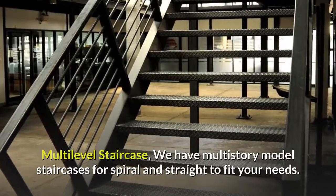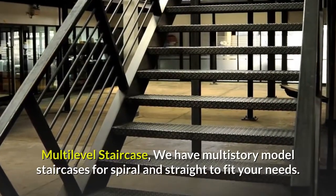Multi-level staircase: we have multi-story model staircases for spiral and straight to fit your needs.